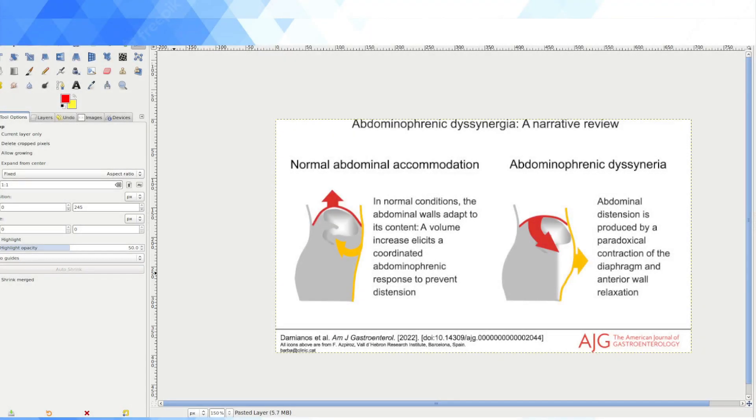Hey guys, welcome to Functional Dyspepsia here on YouTube. My name is Daniel Rosal and this is a YouTube channel that I've set up to house information as I gather it regarding Functional Dyspepsia, which is a functional gastrointestinal disorder, or an FGID.